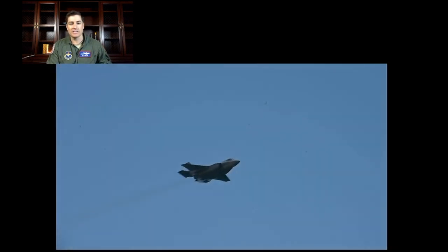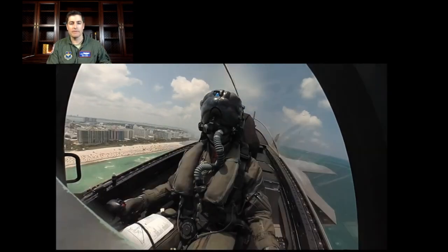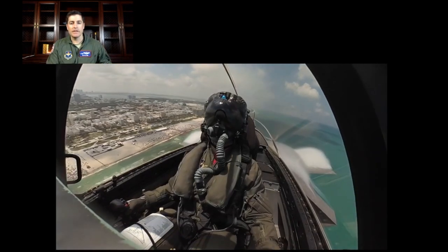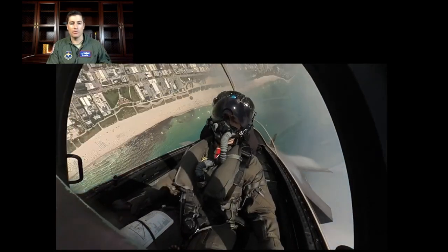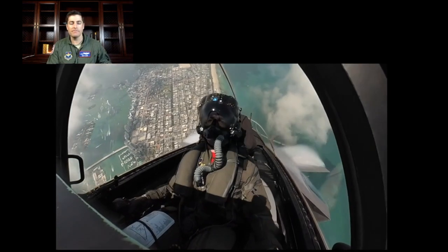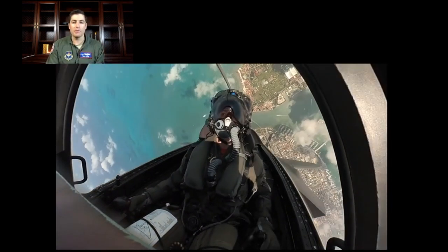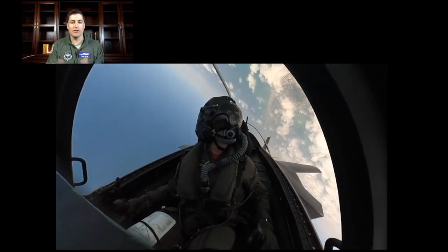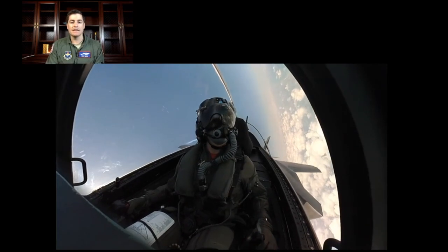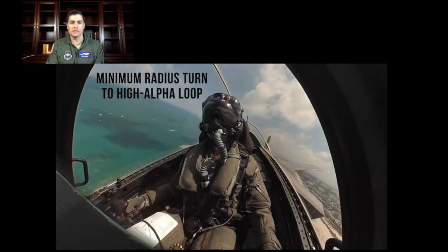You can kind of see a cone of condensation forming here from the low pressure on that — yep, there it is. And then a lot of vapor here across the wing as I pull, avoid a cloud there, and then coming back around for the min radius lightning loop. All the way back to idle there with my left hand, pitching over the top, trying to kill all the airspeed that I can to then have everything back under control for this next portion.